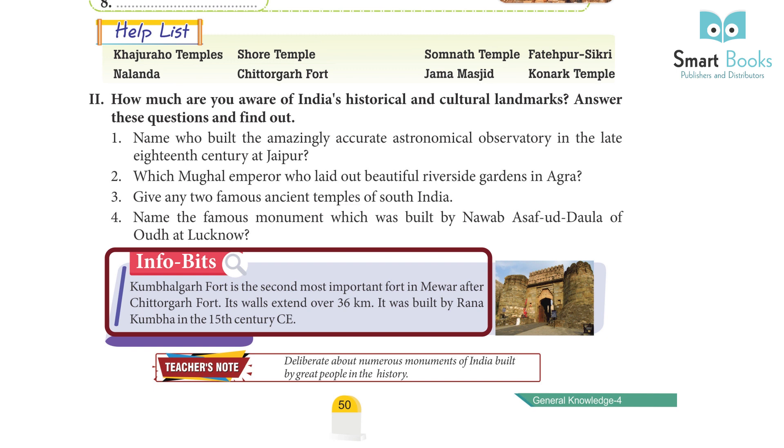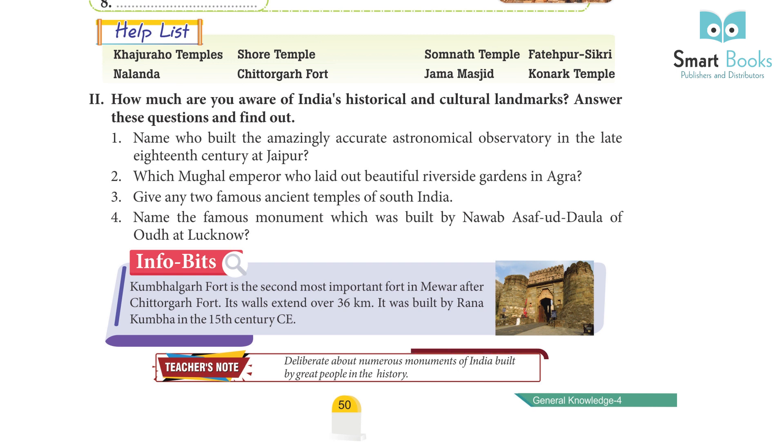Info bits: Kumbhalgarh Fort is the second most important fort in Mewar after Chittorgarh Fort. Its walls extend over 36 km. It was built by Rana Kumbha in the 15th century CE. Teachers are encouraged to deliberate about numerous monuments of India built by great people throughout history.